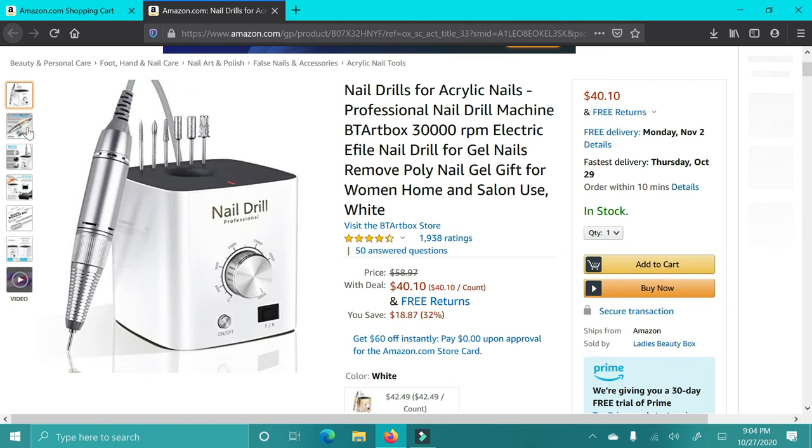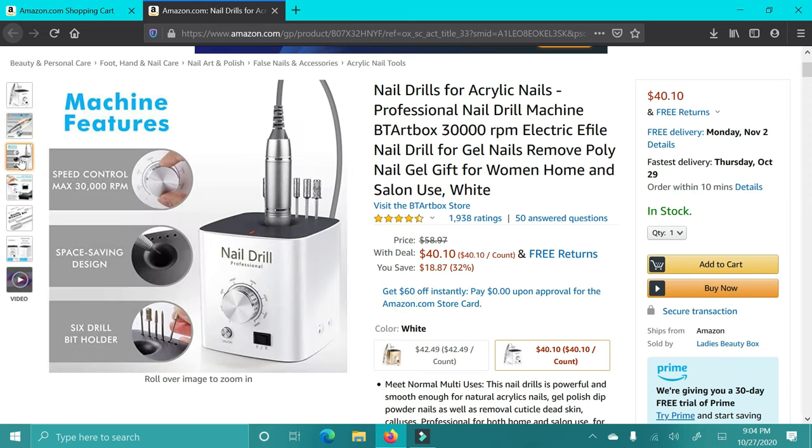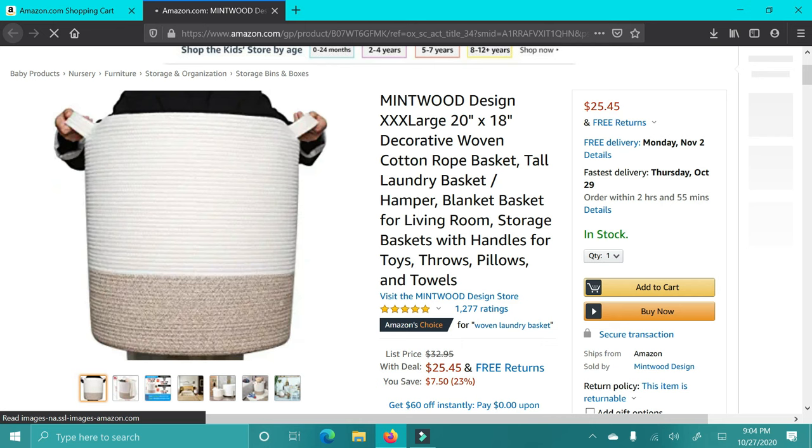Next up is this nail drill. I have a handheld one, and this one seems a lot more powerful and better quality. These are really, really nice. Even if you don't know how to do nails, they're great for just shaping, filing, and getting the cuticles out — you don't have to be a pro to use these. I highly recommend this.